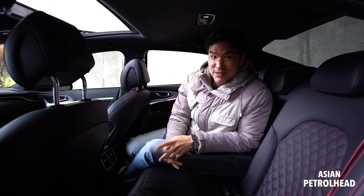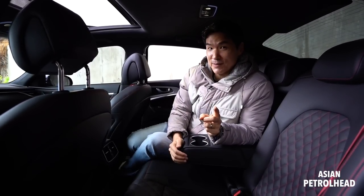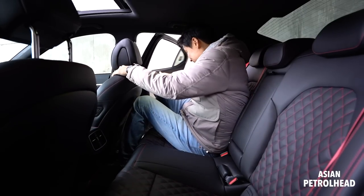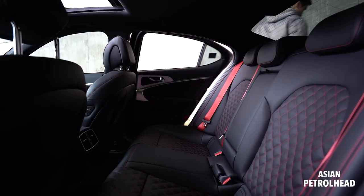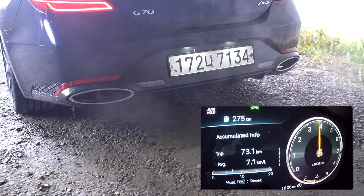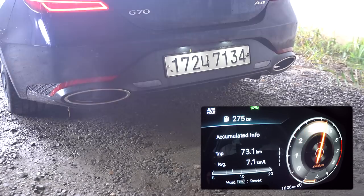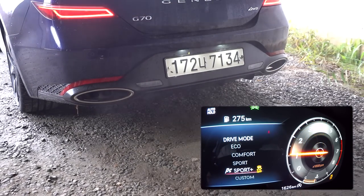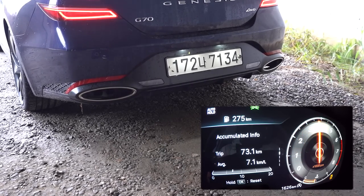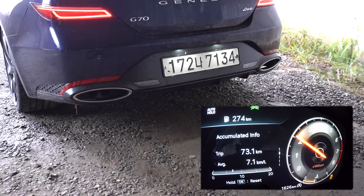Let's go out to the road with the new Genesis G70 3.3 liter twin turbo. Before we do, let me just let you hear the exhaust note. This is in comfort mode — and now in sport mode. It sounds a lot better with the variable exhaust system. Now let's go out and drive this car.